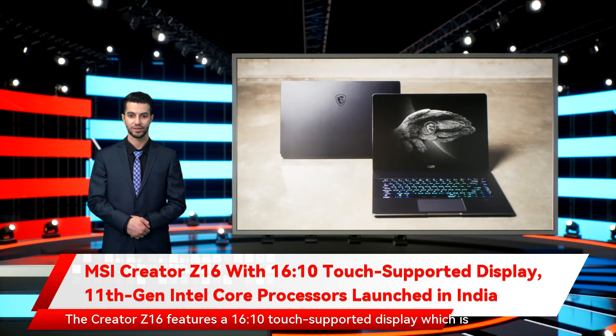The Creator Z16 features a 16:10 touch-supported display, which is touted to deliver 11% more screen space than a traditional 16:9 monitor. The machine also includes NVIDIA GeForce RTX 3060 dedicated graphics. The Creator Z16 is packed in a CNC body and has thin bezels.